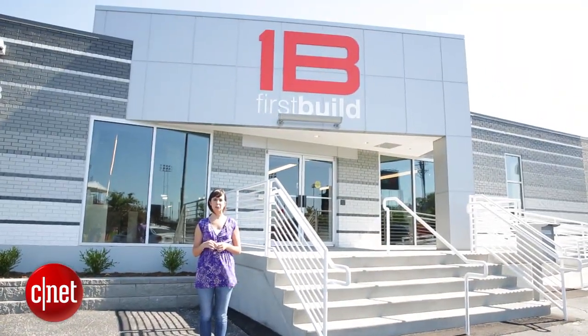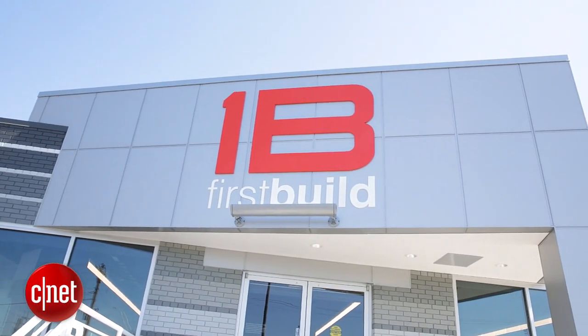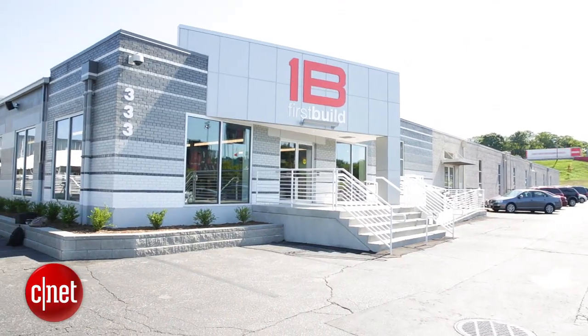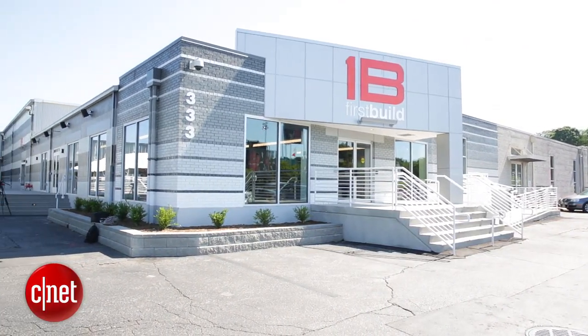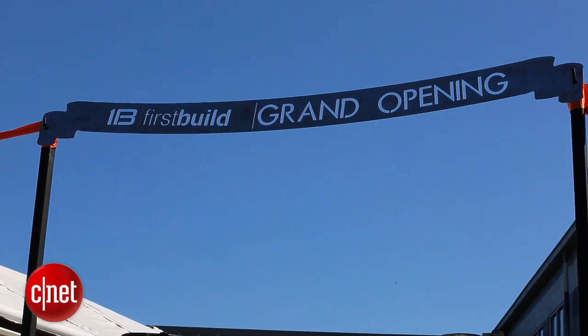Hi, I'm Megan Woolerton for CNET and I'm here at GE's FirstBuild facility in Louisville, Kentucky. FirstBuild is a place where anyone can submit product ideas and work with teams of designers and engineers to take that product from the design stage on through to production. FirstBuild just opened its doors today and to kick everything off they shared a few of their prototypes with us.